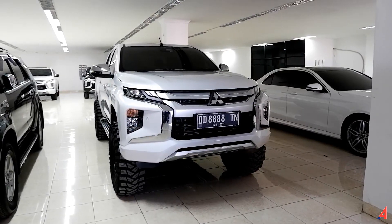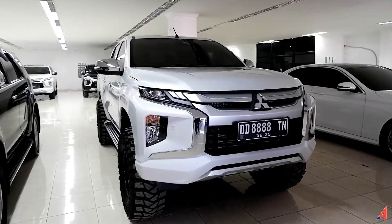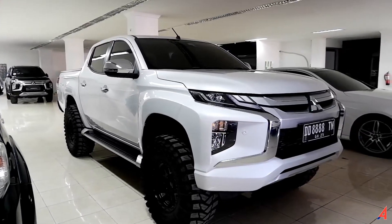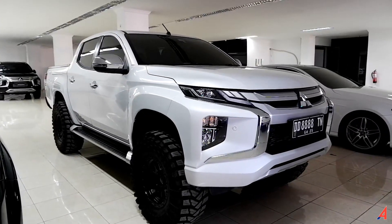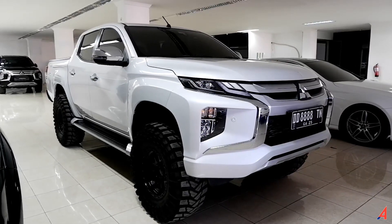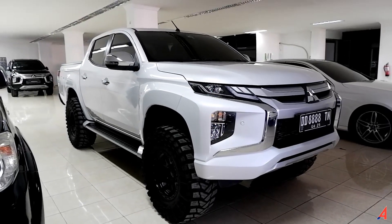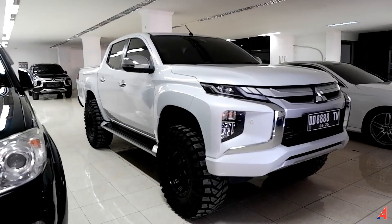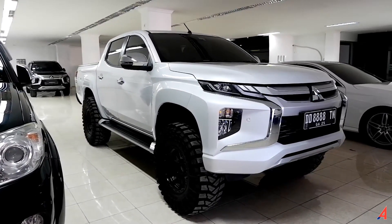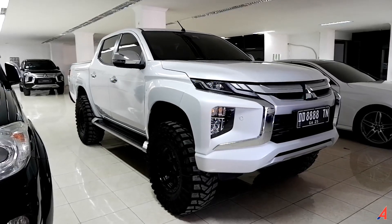Yang ada di depan kita kali ini adalah mobil favorit saya yang dipasarkan di Saudagar Utomotor yang ada di Makassar. Ini adalah New Mitsubishi Triton Facelift edisi terbaru yang dimodifikasi, dan mobil ini dijual kembali untuk mencari majikan terbarunya. Ini adalah New Mitsubishi Triton tipe paling tinggi, yaitu tipe ultimate.